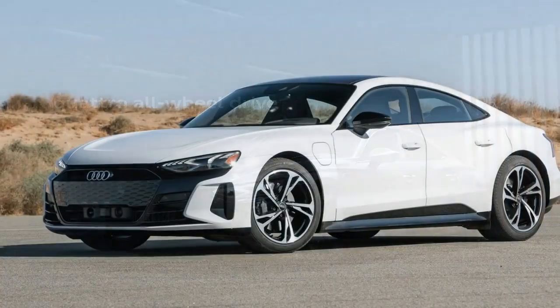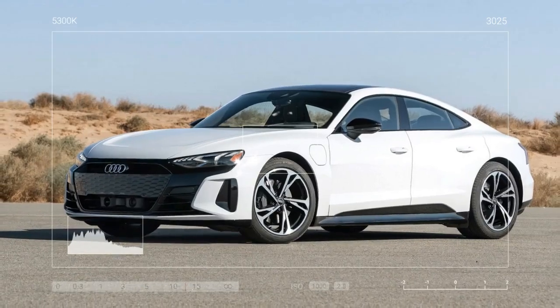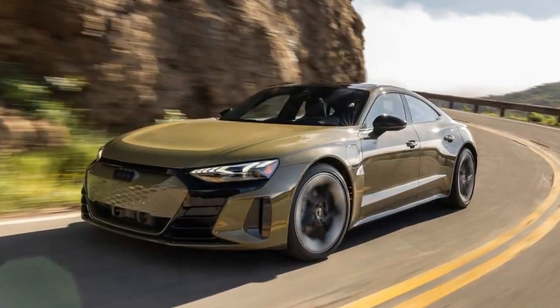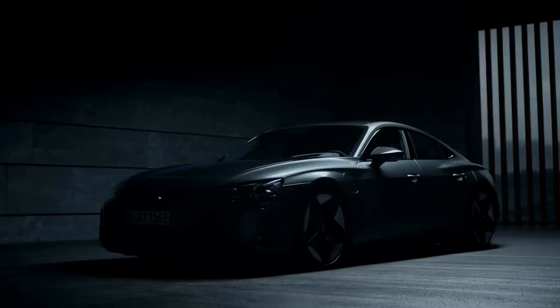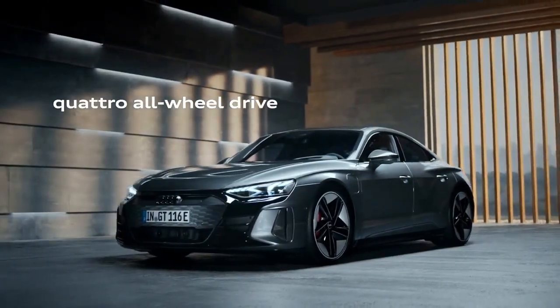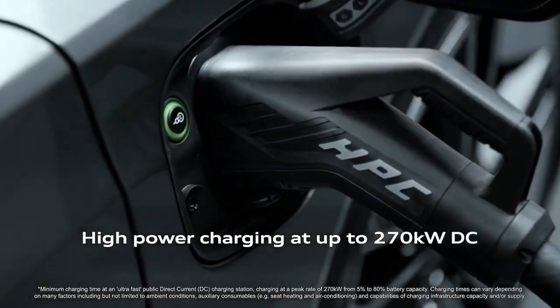The numbers are significant. The RS e-tron GT comes with a hefty price tag. In Australia, it starts at $246,875 Australian dollars before additional fees and on-road costs — around $70,000 Australian dollars more than the base model.